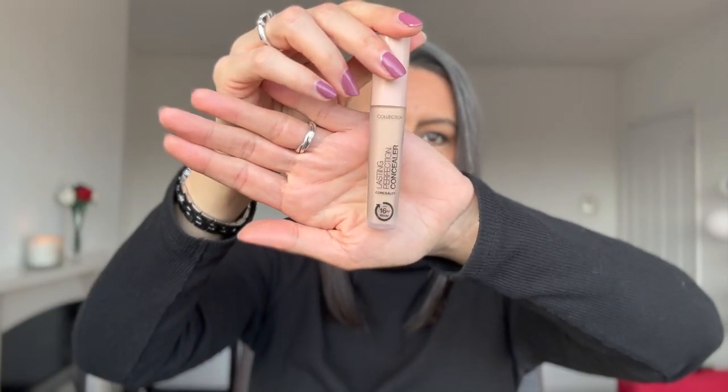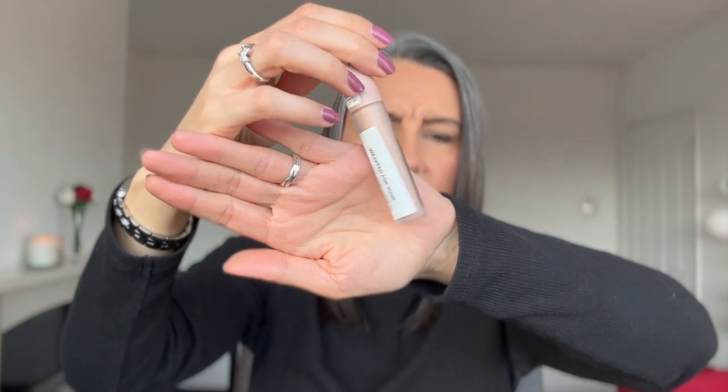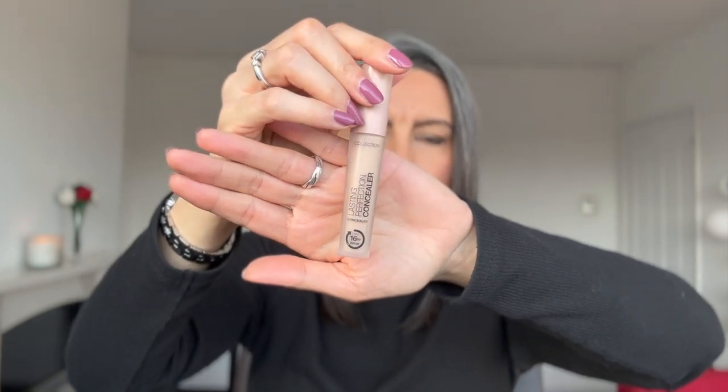I'm going to be using my go-to concealer, which is the Lasting Perfection concealer by Collection. These two things I just use all the time - I have not changed this up in millions of years. If it ain't broke, don't fix it - that's what I'm going to be taking.